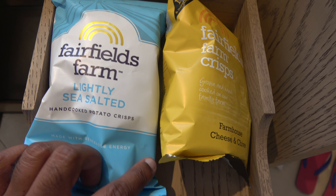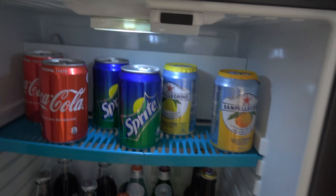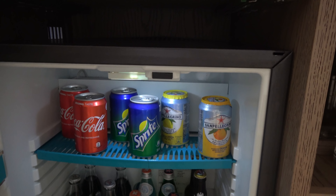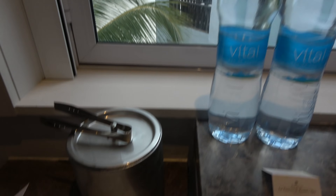You get crisps — lightly sea salted. You can also buy your Cokes, orange juices, chocolates and things. There's no champagne. One of the perks of staying here — you get complimentary items.